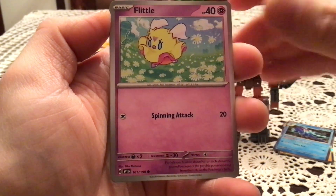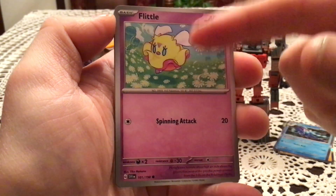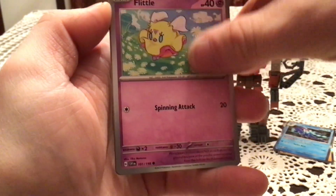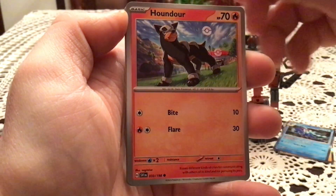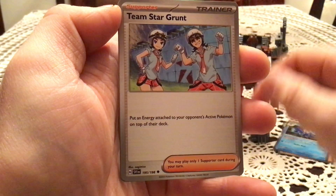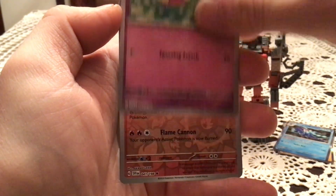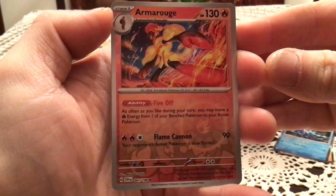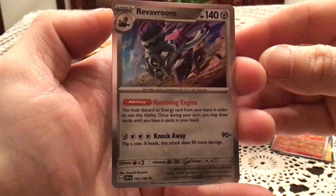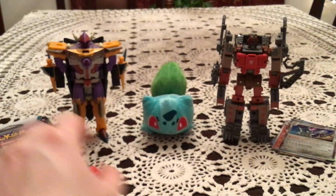Got Flittle — I was so shocked that this thing evolved into Spidops. I see the frilly dress-looking things, but it feels like there was a middle stage missing. We got Seviper, Houndour, and Sittaddle — one of my favorite new Pokemon, just adorable. Floatzel, Team Star Grunt, Lucario, reverse holo Flittle, and an Armarouge — which is an awesome rare reverse holo, that is fantastic! And a Revaroom holo. Dark Energy too. Armarouge goes in the rare pile — that is a rare reverse holo.